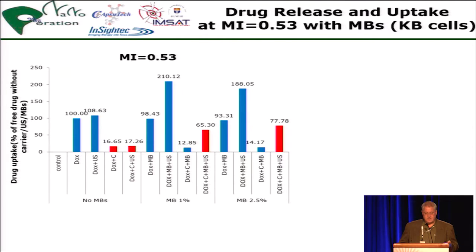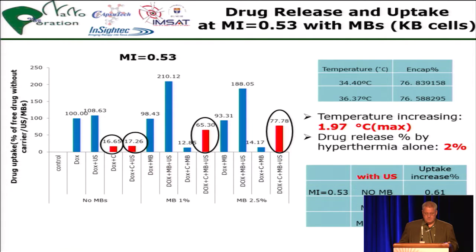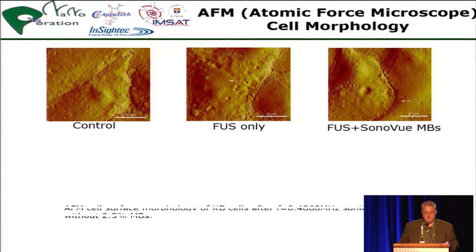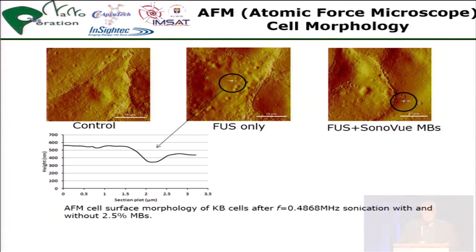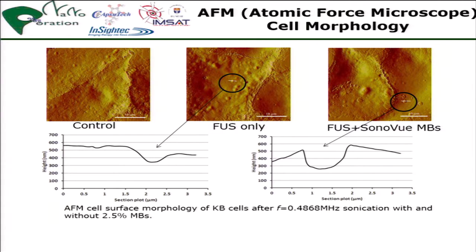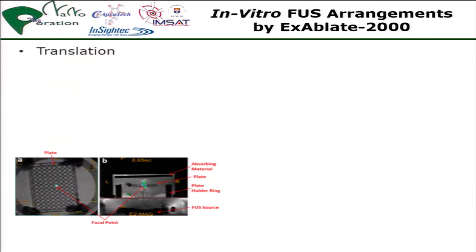This then went into drug release and uptake. At a certain temperature level with a mild increase of temperature we had significant improvement. We also did AFM tests of the cell membranes in comparison with microbubbles, which we thought would significantly enhance uptake — and we know does — but it also ruptures the cell membrane, which has an effect we don't yet know exactly.